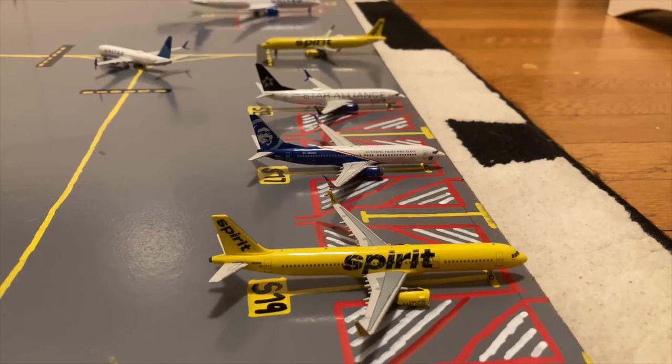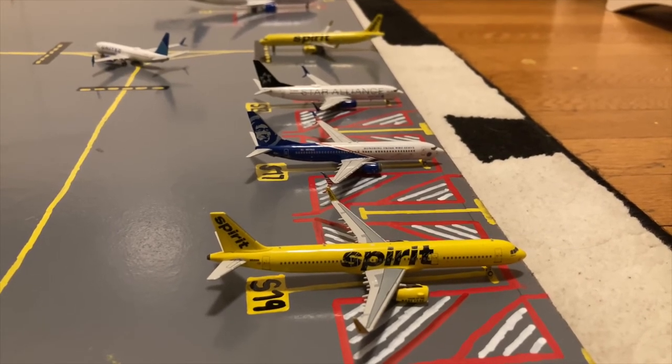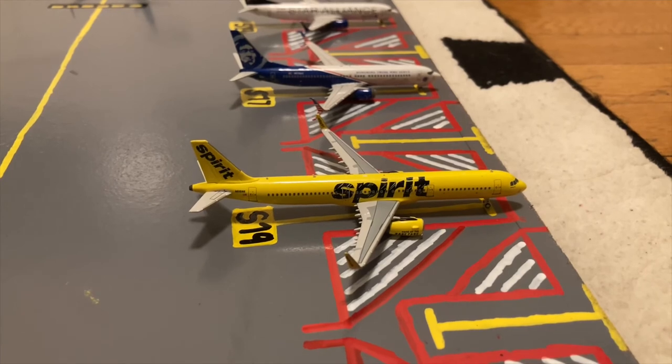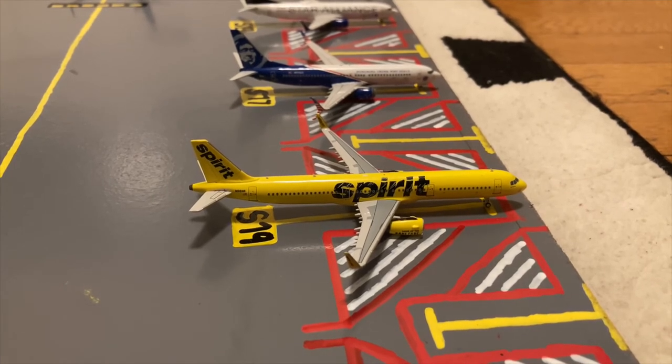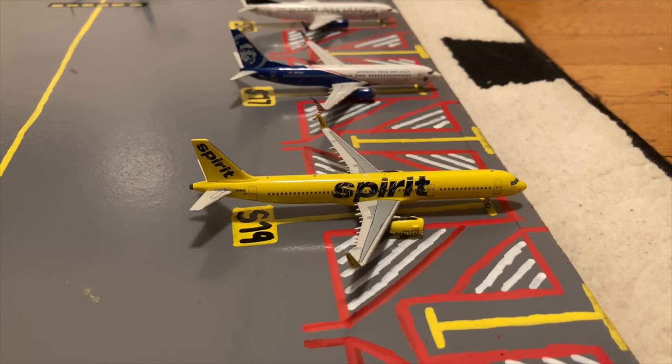Here we have a trio of aircraft at the mainline stands. Starting off at the bottom of this trio we have the Spirit A321-200 in the bananas livery. He came in from a ferry flight from Atlantic City, covering for a Spirit A320 that needed to go into maintenance here in Newark. He flew up from Atlantic City and right now he's at gate S19 or Sierra 19, and later today he'll be subbing for that A320 on a flight out to Las Vegas.